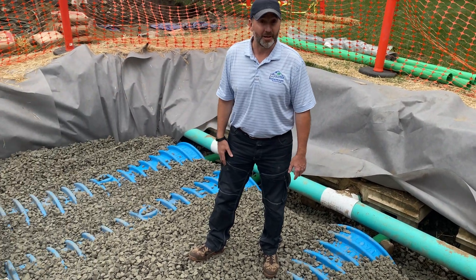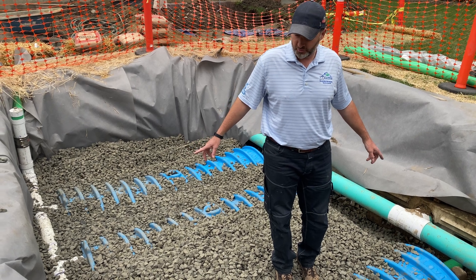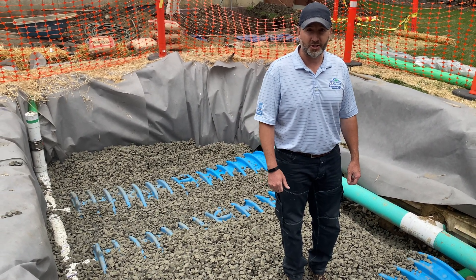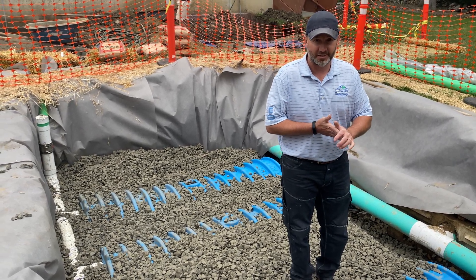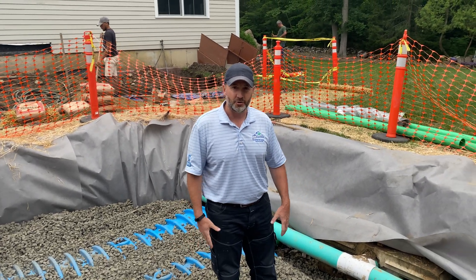I'm standing on top of them right now. We have a lot of the elements of our system exposed because we still need the surveyor to come out and take some elevations and calculations and capture that data so we can put it into our as-built plans and submit them to the town, so the town knows exactly what we've added to the property.